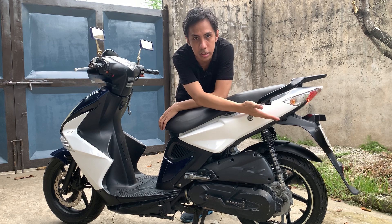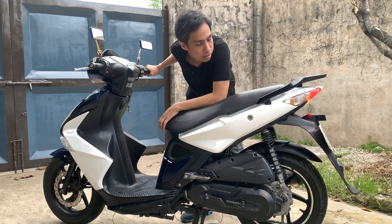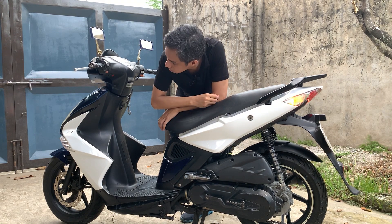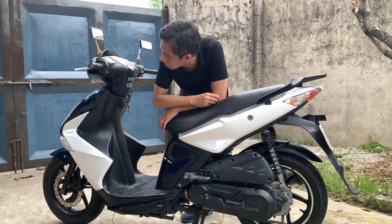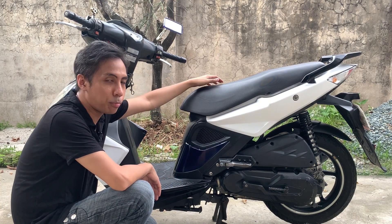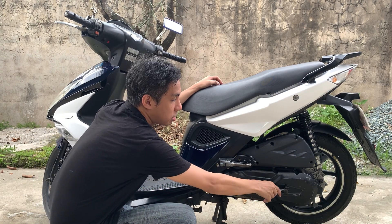Ito yung taillights nya. Tapos, ito yun pag naka-brake. Ito naman yung hazard. Sa right side ng handlebar, andito yung electric start. Tapos, in case mahina yung battery mo, makaka-under ka pa rin naman — meron naman syang kickstart dito sa baba.